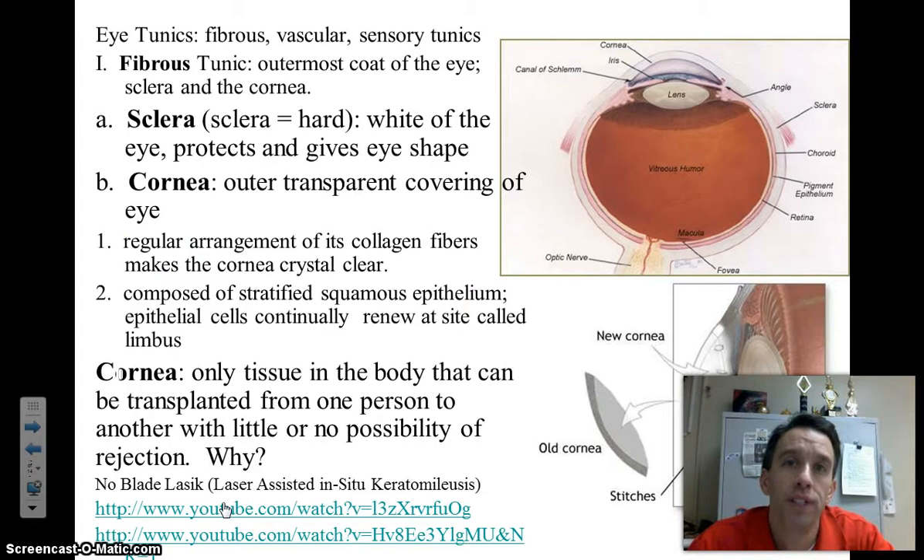Starting from superficial to deep, we're going to go with the fibrous tunic. Just like its name implies, the fibrous tunic is made up of dense fibrous connective tissue. There are layers of some of the tunics that have epithelial tissue, but those are some minor exceptions.